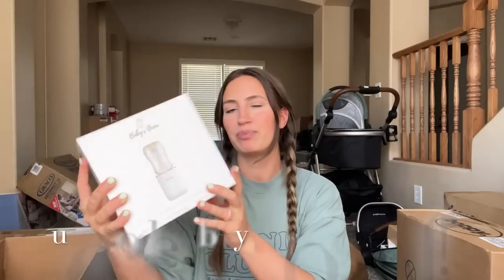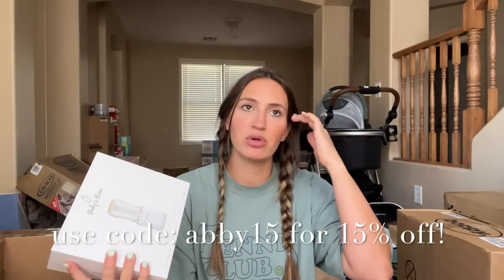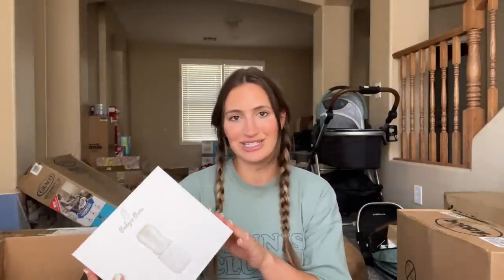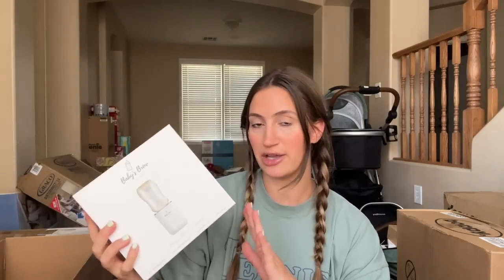Something that was actually sent to me — not on my registry — is the Baby's Brew portable bottle warmer. Bottle warmers were pretty controversial when I asked people; some loved them, some didn't. I babysit a lot and I love when people have bottle warmers because it takes the guesswork out. This one goes in your diaper bag, you charge it, and it heats up your milk or formula to the perfect temperature. You can choose which bottles to use with it.